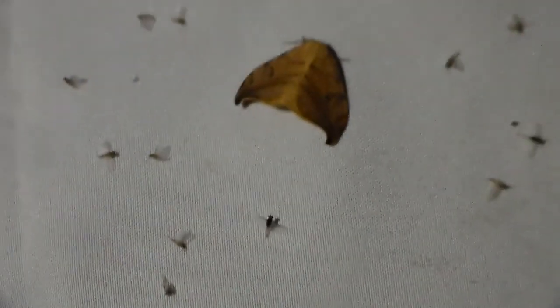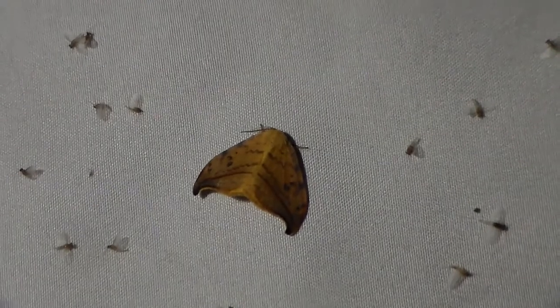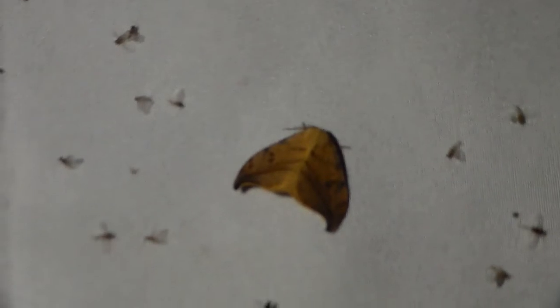I've been seeing some arched hook tips, which are these moths. They're really pretty, really cool species. I like their wings, of course.